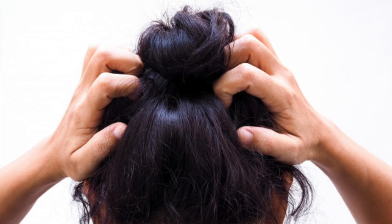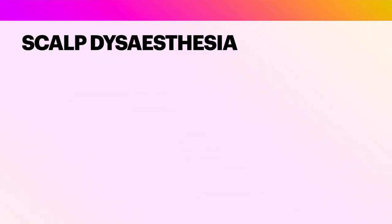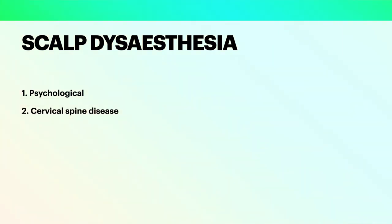This sensation may be localized to some areas or it may be diffuse, and it should be distinguished from trichodynia, which literally means painful hair. Such symptoms may be noticed in three clinical settings: one, psychological background; two, cervical spine disease; and three, side effects of cosmetic procedures such as face lift and hair transplant.